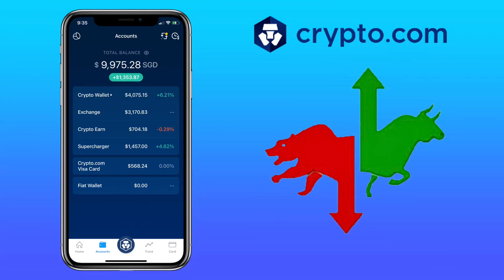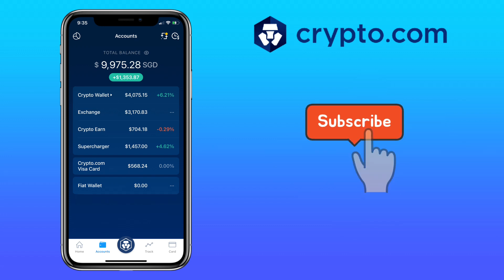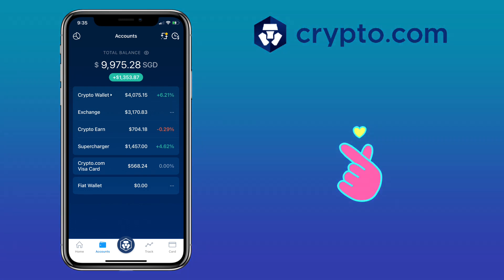All right, that's all for this video. If you have questions, feel free to comment down below, and hit the notification bell for more Crypto.com video tutorials. See you in my next video.